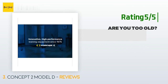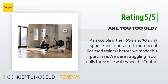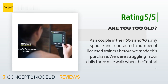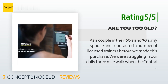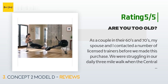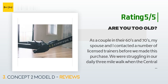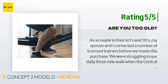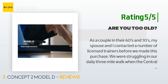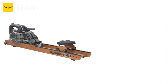Another happy customer said: 'As a couple in their 60s and 70s, my spouse and I contacted a number of licensed trainers before we made this purchase. We were struggling in our daily three-mile walk when the central Texas weather fluctuated with lows below freezing and highs in the 90 to 100 degree range over the course of the year. The Concept 2 was highly recommended by athletic, CrossFit, and personal trainers when they assessed our age and physical limitations — one of us has plantar fasciitis, the other has been recovering from rotator cuff surgery, and we both have arthritis issues.'